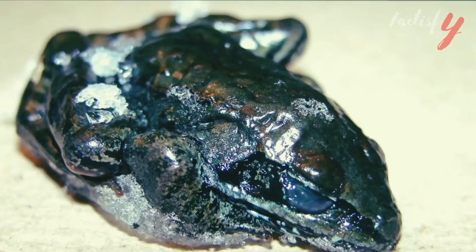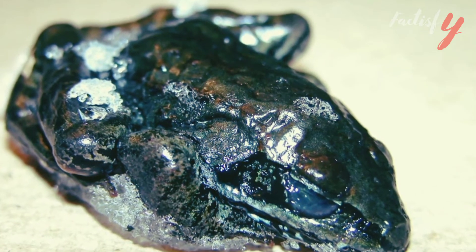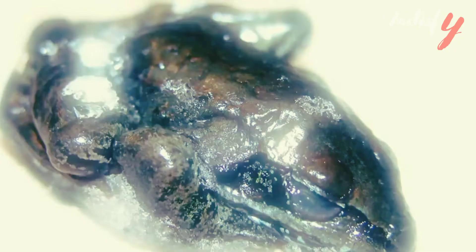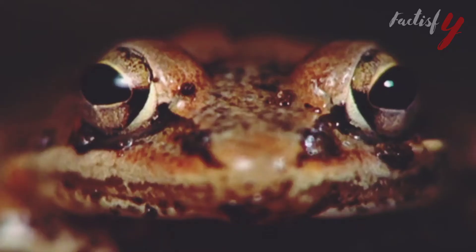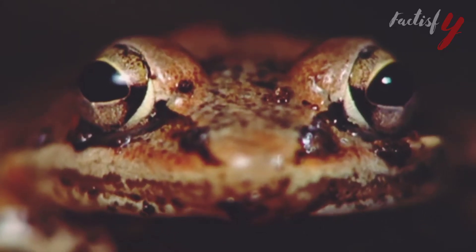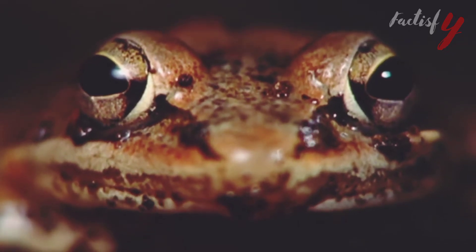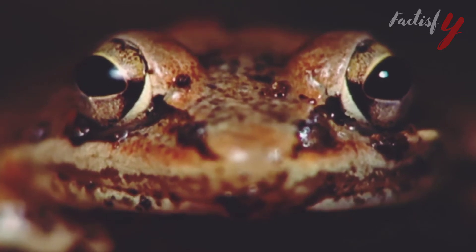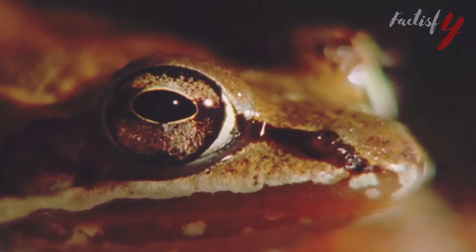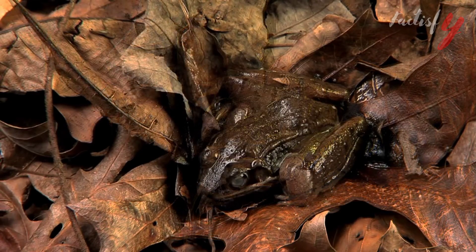These frogs live in ponds, wetlands, and forests ranging from as far north as the Arctic Circle to as far south as Alabama, but are mostly found in Alaska. Adult Alaskan frogs spend the summer in moist woodlands, ravines, bogs, and forested swamps. In the fall, Alaskan frogs migrate to nearby uplands, with some remaining in moist areas throughout the winter. Wood frogs are diurnal and rarely seen during the nighttime hours, except to breed.